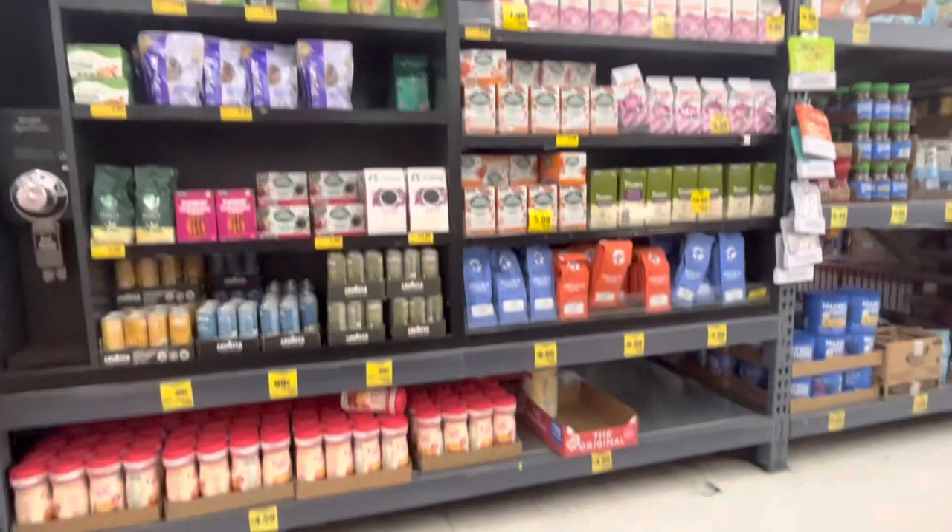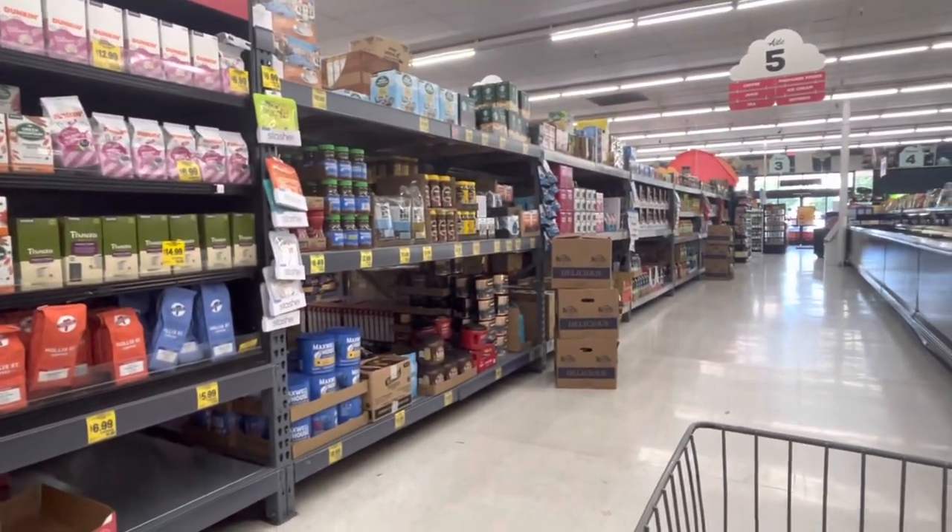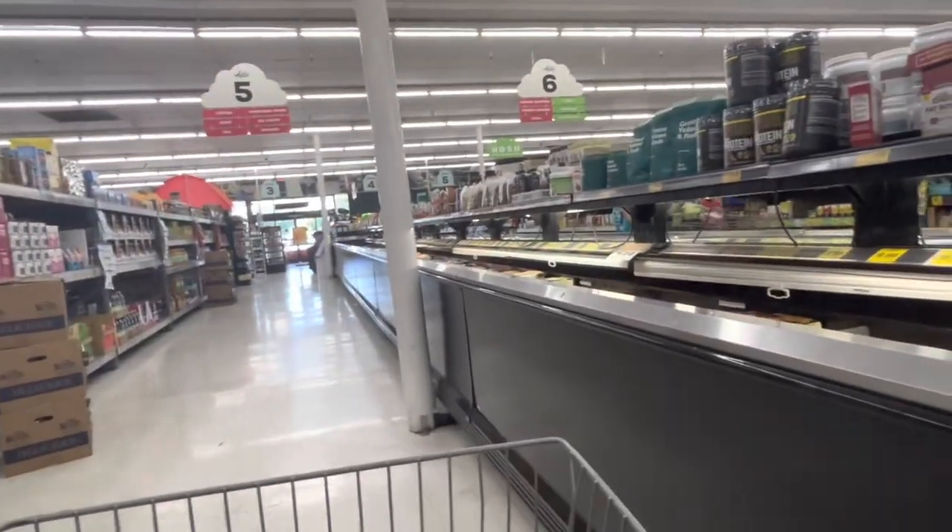Look at their coffee station, you guys — an extensive coffee station. I love this little neighborhood store.